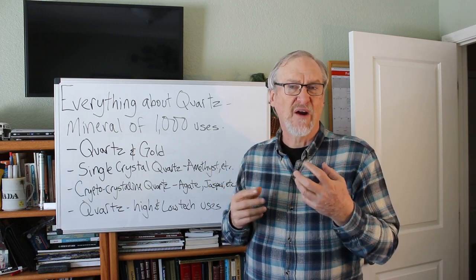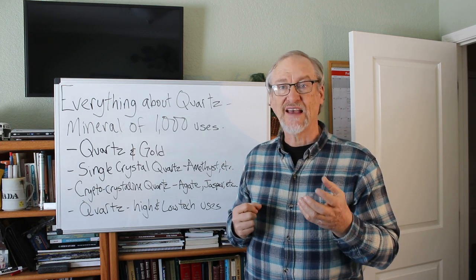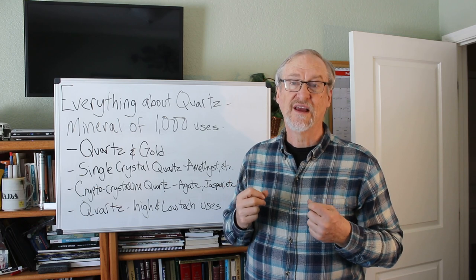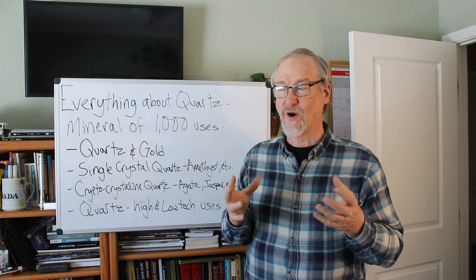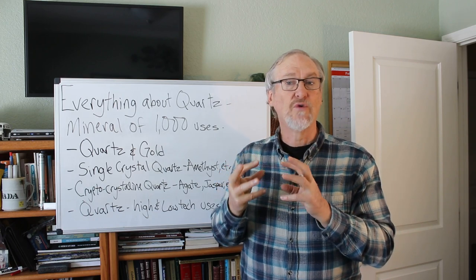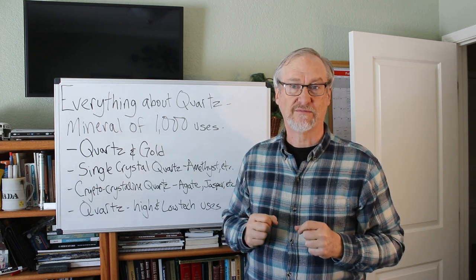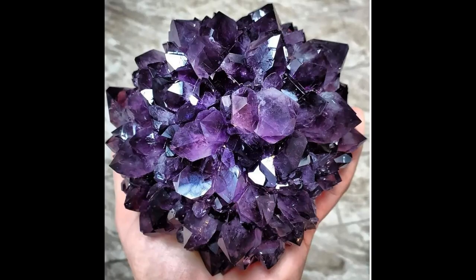There is also rose quartz, a pink-colored quartz that can be transparent to translucent and is used both in gems and as a decorative material. There's also smoky quartz, a brown-colored variety of crystal quartz colored by traces of aluminum replacing some of the silicon. Finally there's rutilated quartz, which is usually clear to smoky in color but has needles of rutile — a mineral of itself, titanium dioxide — that grew within the quartz crystal.